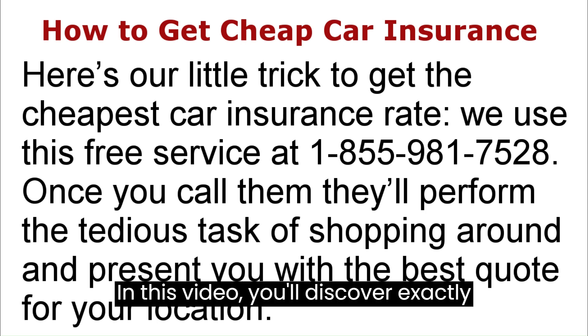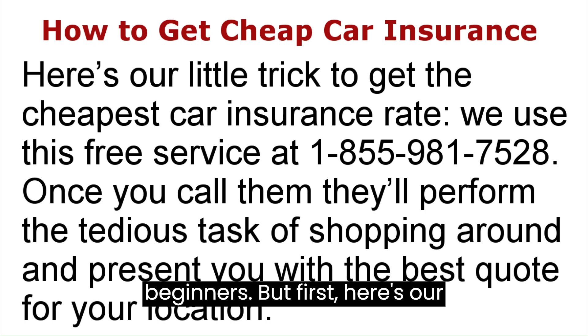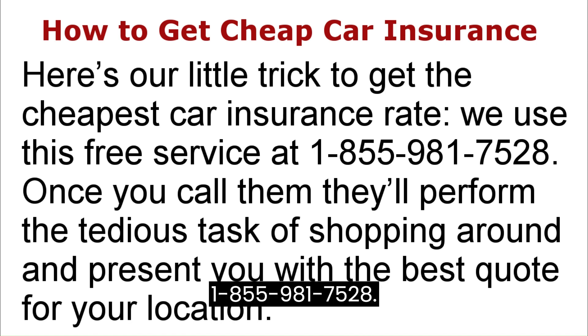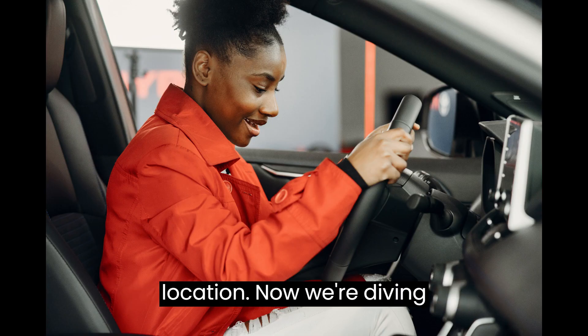In this video you'll discover exactly how to find the best car insurance for beginners. But first, here's our little trick to get you cheap car insurance. We use this free service at 1-855-981-7528. Once you call them, they'll perform the tedious task of shopping around and provide you with the best quote for your location.